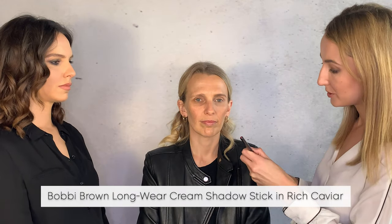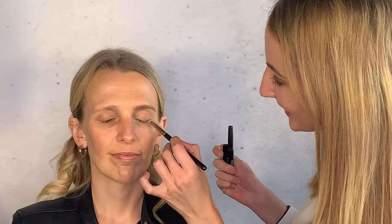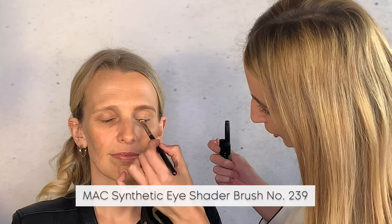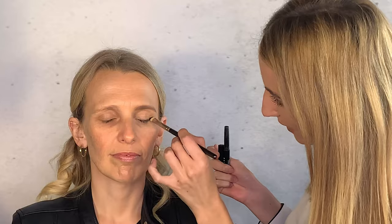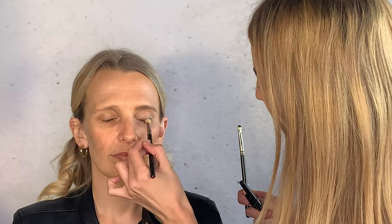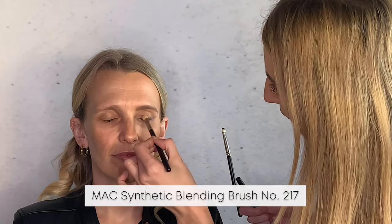Now we're using a dark brown color along the lash line to define the lashes, make them look fuller, and create a lifting line. Because it's quite dark, only use the tip of your brush with a small amount of product so you know exactly where you're going. Then go in with the 217 brush to diffuse that edge and create a little smoky effect while keeping it neat.